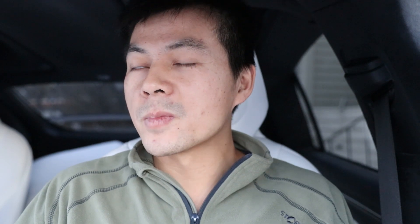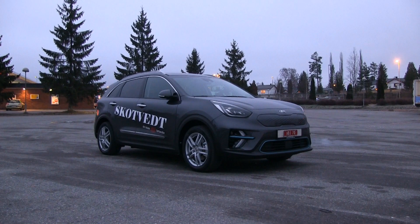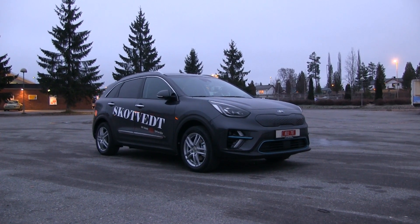One last thing — I want to talk a little about the CHAdeMO plug. Is it a dying standard? The new Soul will have a CCS plug, and the Kia e-Niro in Europe will have a CCS plug. It seems like whatever car had the CHAdeMO plug is moving away from CHAdeMO and going to CCS.